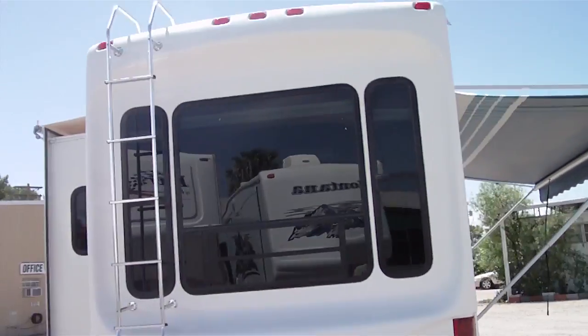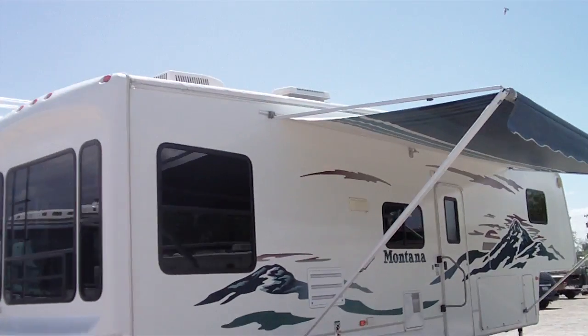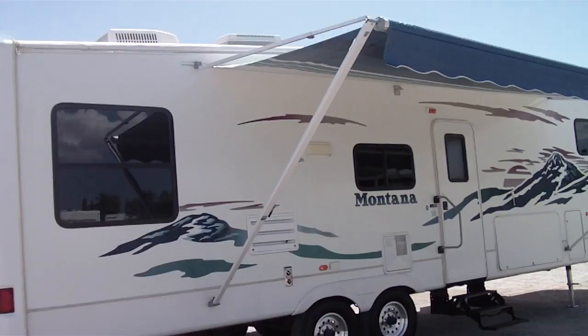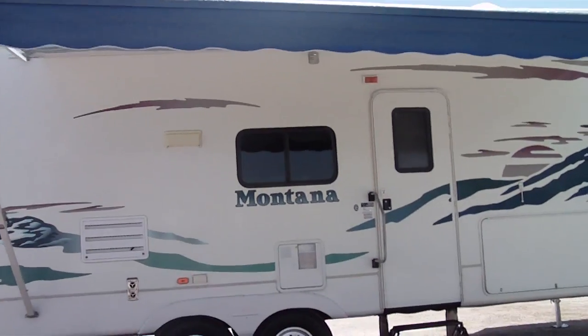Montana is the number one selling high-profile fifth wheel brand in the country. The awning is in excellent condition. Graphics are in great shape. It has a big pass-through basement storage.